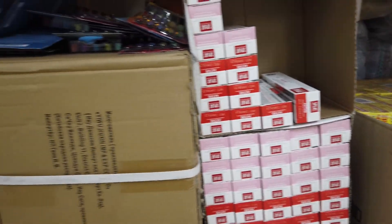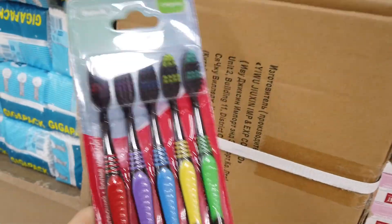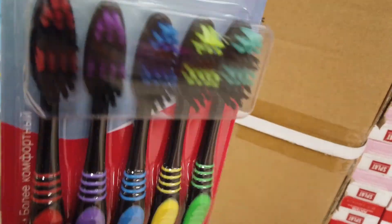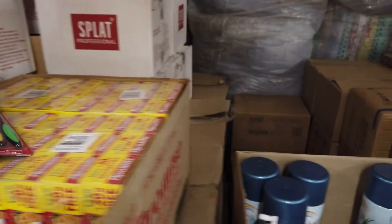Зубная паста. Сейчас надо зубные щётки посмотреть — не знаю, как они. Кто-то, может быть, брал, пробовал? Написано: более расслабляющие, более комфортные, средняя жёсткость. Надо попробовать — потом вам сама расскажу.